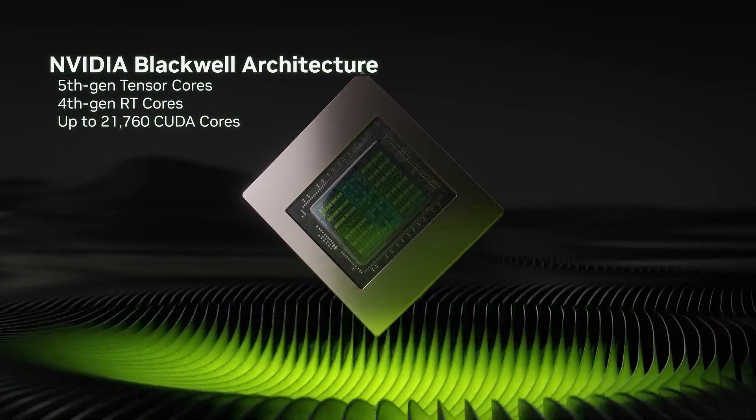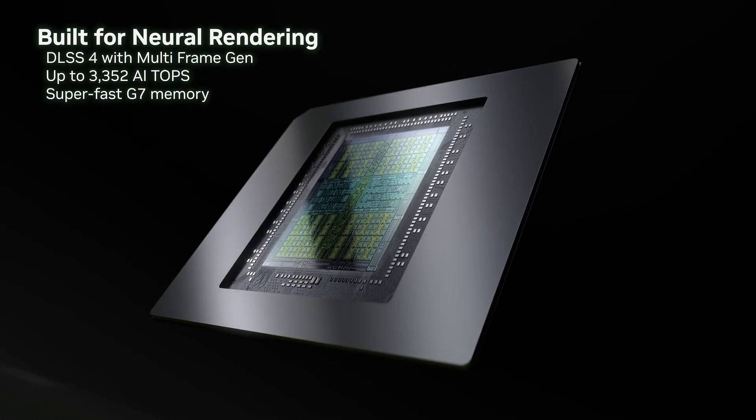Did we expect too much from the RTX 50 series? Every time a new GPU lineup drops, the hype is unreal — more power, better ray tracing, and more AI-driven features. But sometimes the reality doesn't match the expectation.